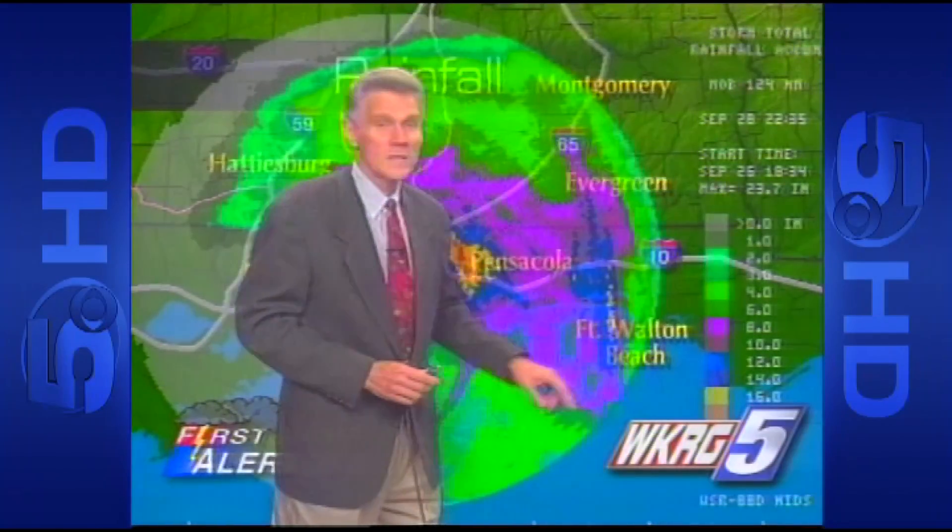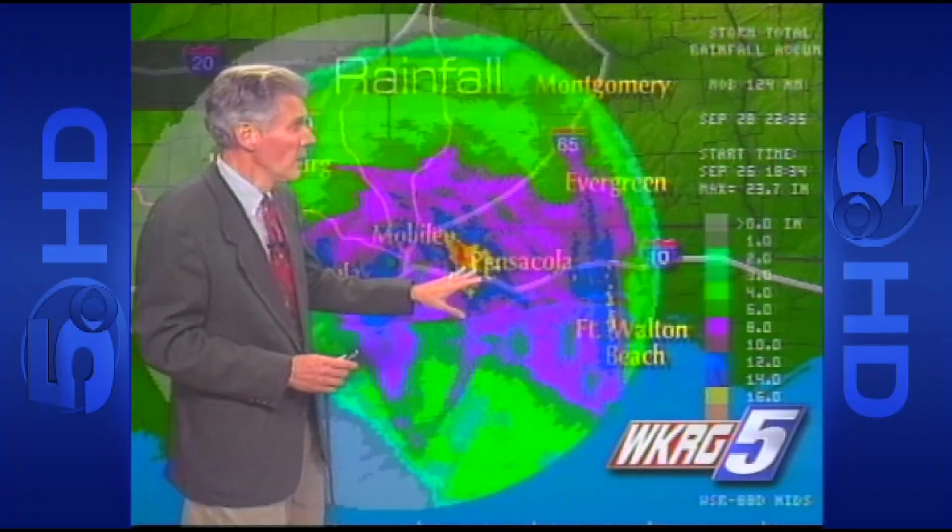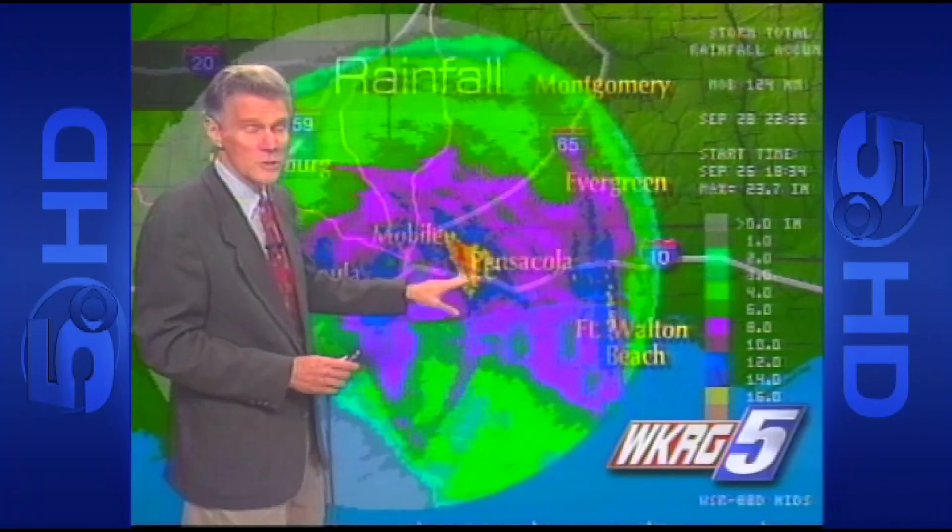10, 12, 14 inches. Now right in the middle, right to the north and the west of Pensacola, we're showing 15 to 20 inches of rain.